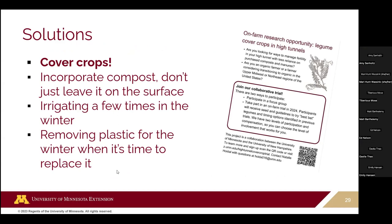When adding compost, mixing it into the soil a little bit versus just leaving it on the surface can help prevent it from getting dried out. Irrigating sometimes in winter — even if nothing's growing — just keeps the soil from reaching that bone-dry point. When it's time to replace your plastic, consider leaving it off for a season. There's an opportunity for farmers to get involved in a winter cover crop trial in high tunnels — the goal is to keep that soil covered.